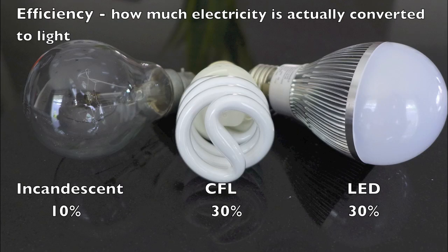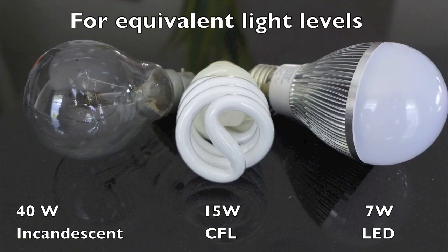Only about 10% of the electricity used by an incandescent actually gets converted to light — the other 90% is wasted as heat. CFLs and LEDs are much more efficient, converting about 30% of electricity to light. But LEDs have another important advantage: unlike all other bulbs that give off light in all directions, LEDs only direct their light down. In most fixtures, like a can light in your ceiling, any upward light gets trapped — as much as 50% of light in can lights gets wasted when using incandescent or CFL bulbs. As a rule of thumb, LED bulbs use only about 15% of the electricity compared to an incandescent and about 50% compared to a CFL.